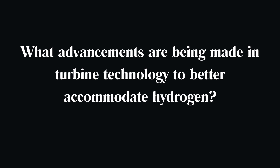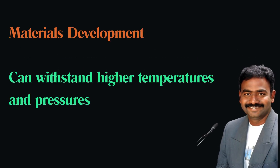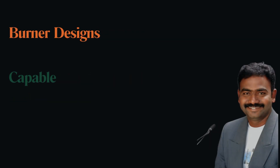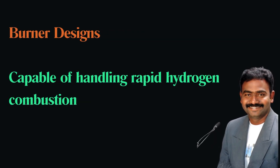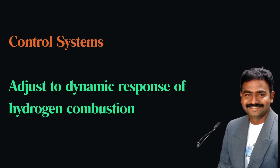What advancements are being made in turbine technology to better accommodate hydrogen? Advances include developing materials that can withstand higher temperatures and pressures, designing burners that can handle the rapid combustion of hydrogen, and implementing control systems that can adjust to the dynamic response of hydrogen combustion.